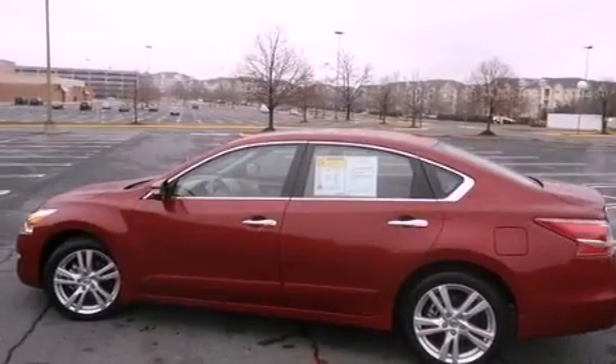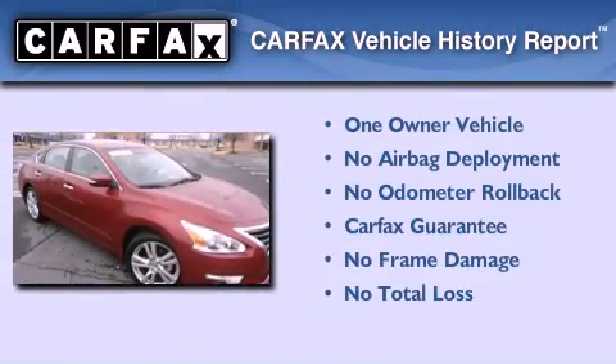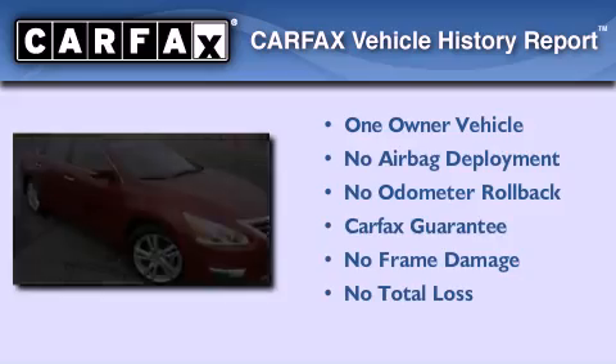Additional features include rear impact crumple zones, a rear window defroster, and an auxiliary power outlet. This Nissan has had only one owner and it qualifies for the Carfax buy-back guarantee.